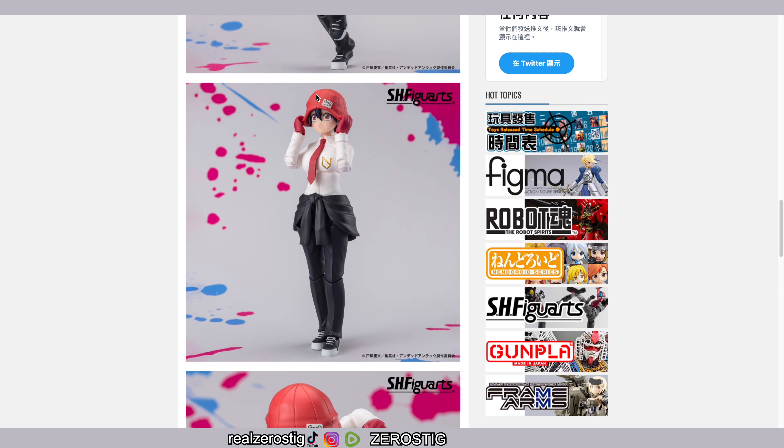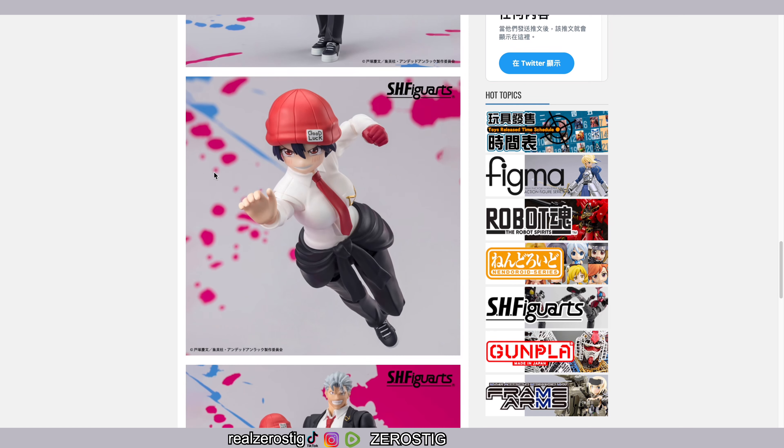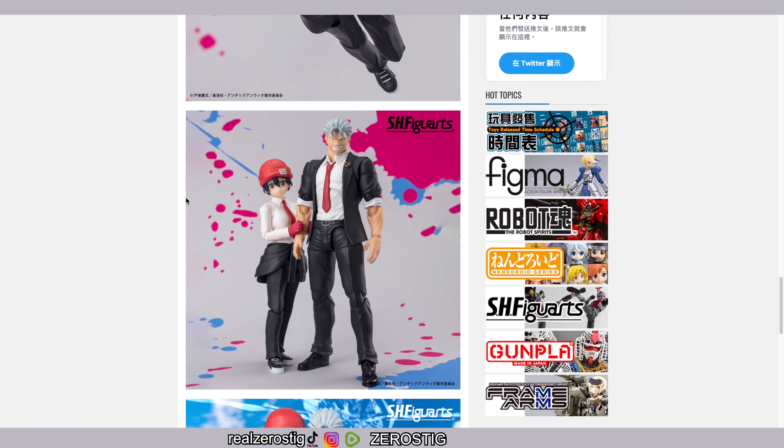The other beanie shows her in the act of putting it on, which is pretty awesome and allows for some cool display options. Check out how cute that face is with the little blushes, and there's another expression with blushes and tears on her eyes but still looking determined.